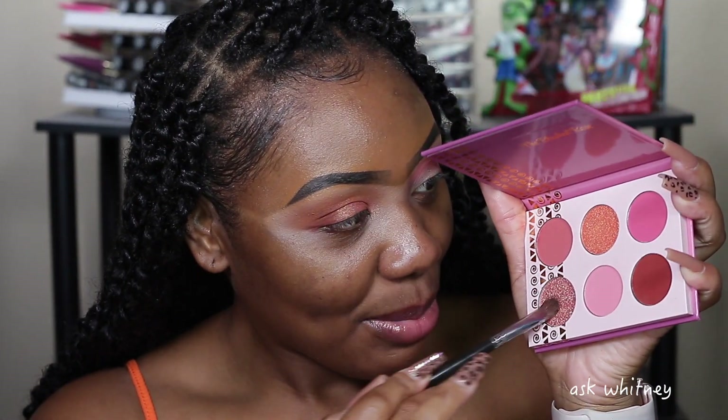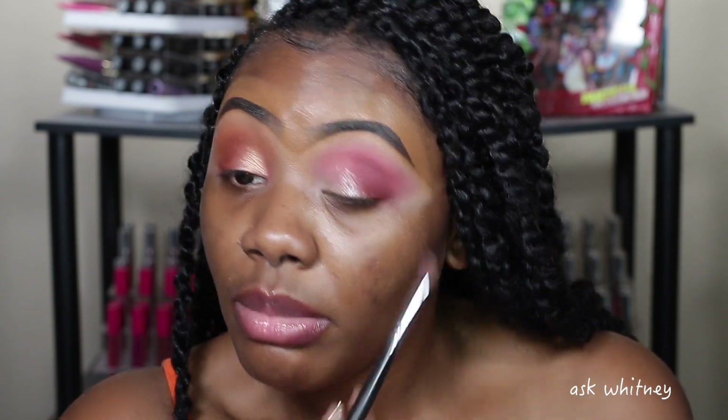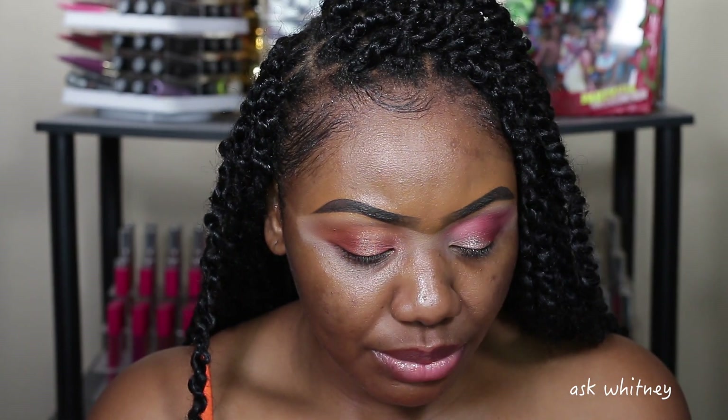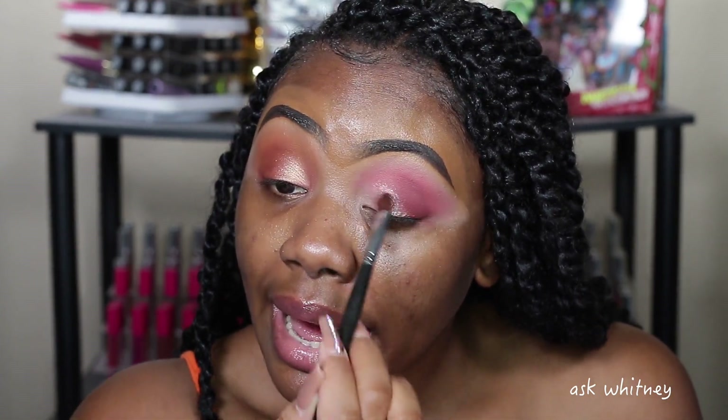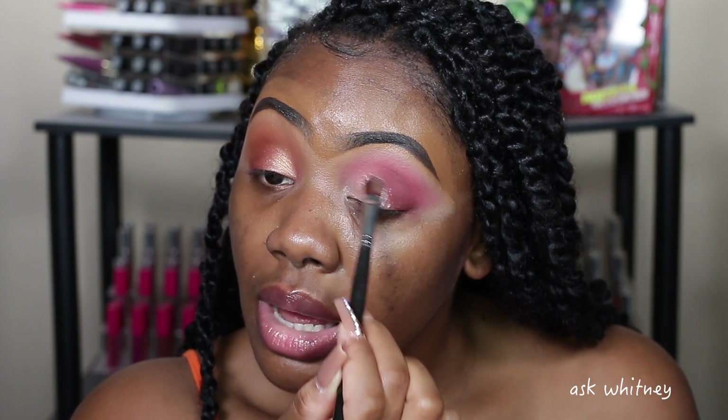Next I'm taking this shade and putting it all over my lid. That's a pretty color, but it's a little chunkier in texture. You're going to have to smooth it down a bit. All together it's a pretty color but definitely chunky.